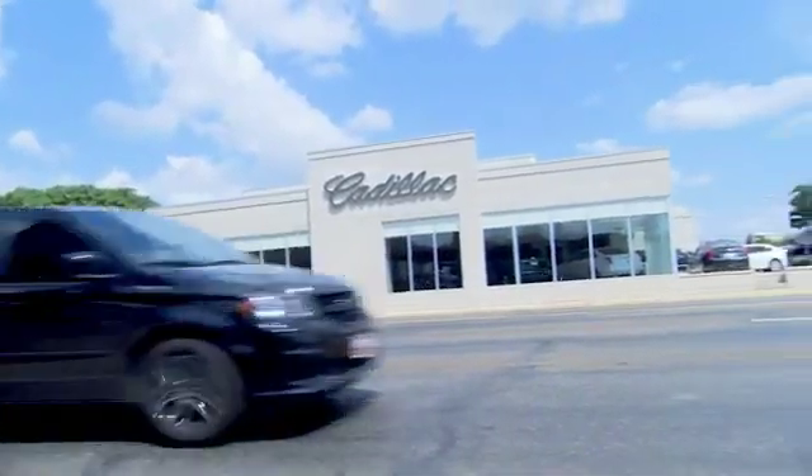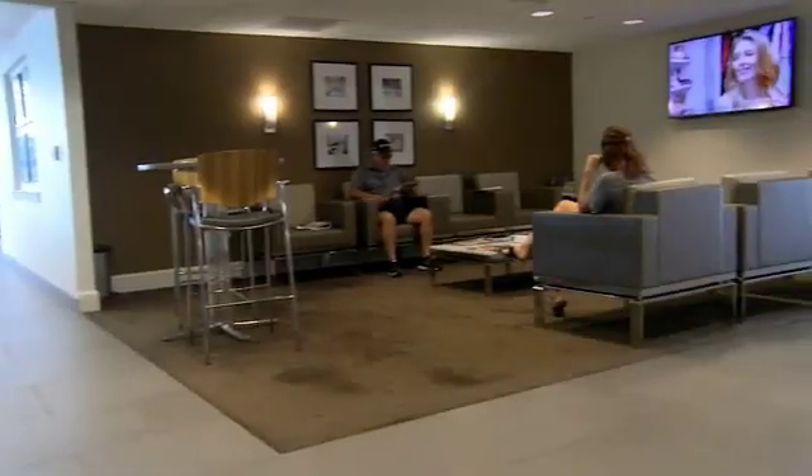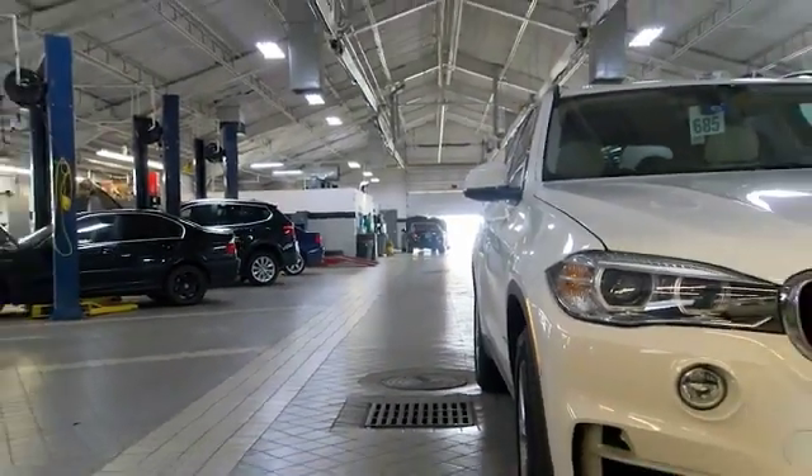Come see us at Alderson Cadillac. We have a great selection and great people. We value our customers before, during, and after the sale. We're generations deep in luxury since 1949. We'll see you next time.